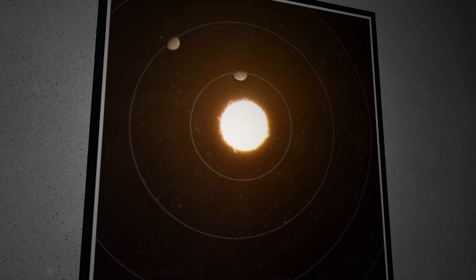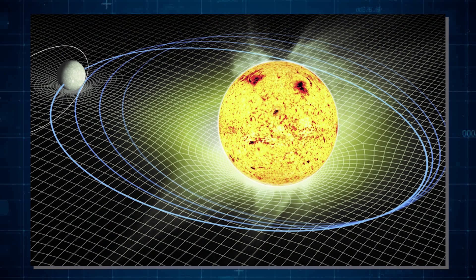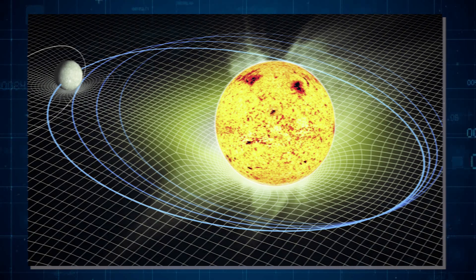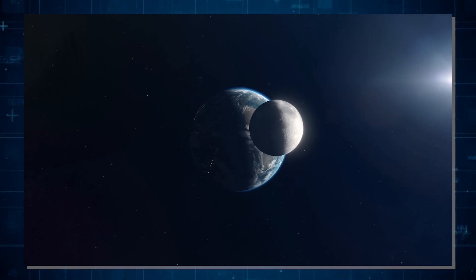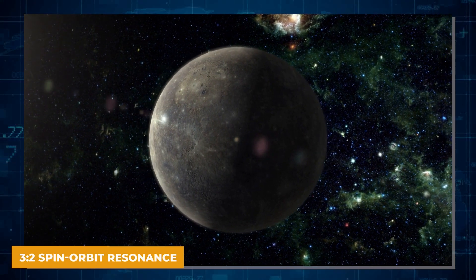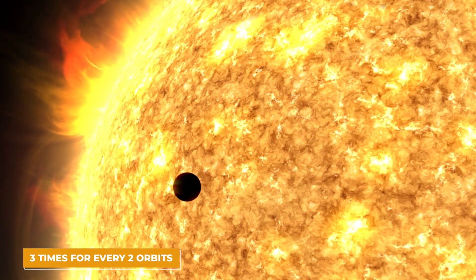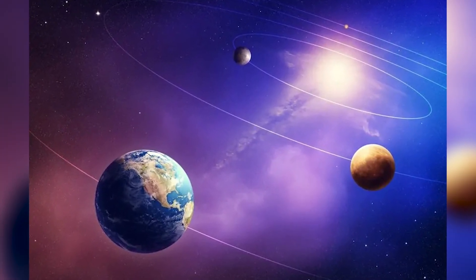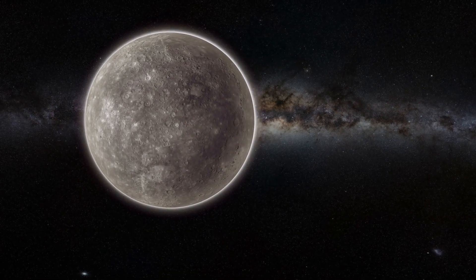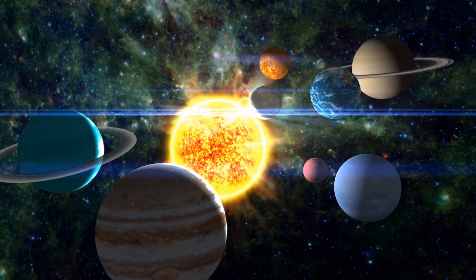But why does Mercury spin so slowly? Scientists think it's because of tidal locking — over billions of years, the sun's gravity has slowed down Mercury's spin. However, Mercury isn't completely tidally locked to the sun like our moon is to Earth. Instead, Mercury has a 3:2 spin-orbit resonance, meaning it spins three times for every two orbits it makes around the sun. This unique day-night cycle leads to some of the most extreme weather imaginable, with one side baked by the sun for months while the other stays in total darkness and cold.